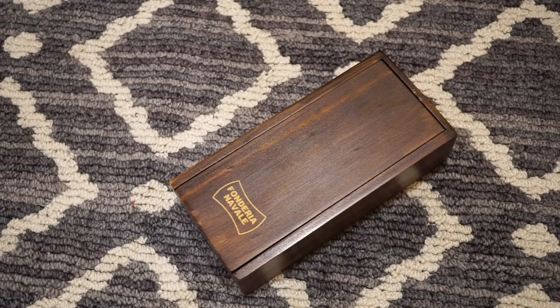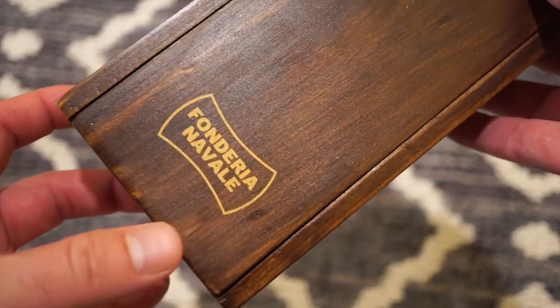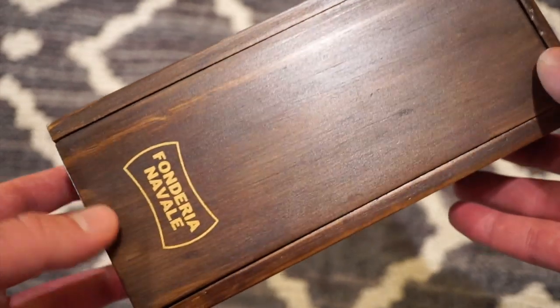Hello guys, welcome back to Watch Addiction Watch Reviews. Today we're taking a look at a pretty cool brand — the sister brand of Ponce Watches, which I have reviewed once on this channel before. They mainly specialize in bronze and brass watches, and this watch right here in this nice wooden box is the Fonderia Naval Condor.